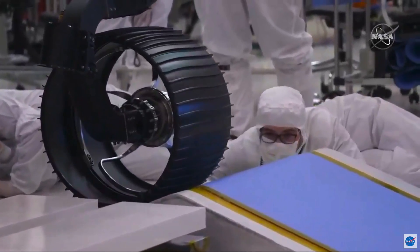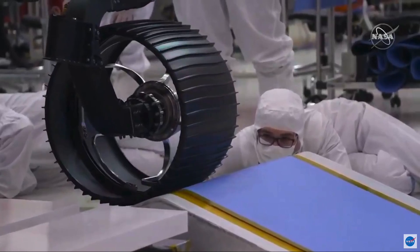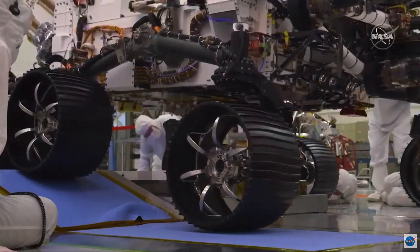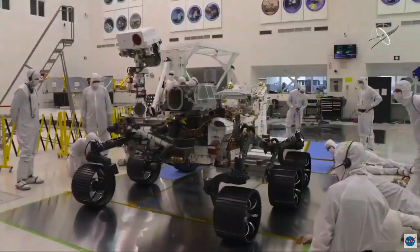Perseverance is a rugged, all-terrain vehicle. It has a clearance of two feet, a wheel diameter of 21 inches. It can go over obstacles of up to 40 centimeters — that's just over a foot — and it can go up slopes of up to 30 degrees, so that's about a 57% grade.